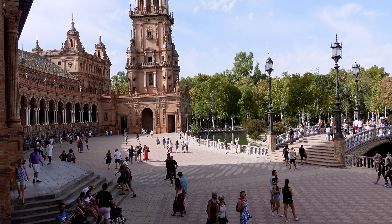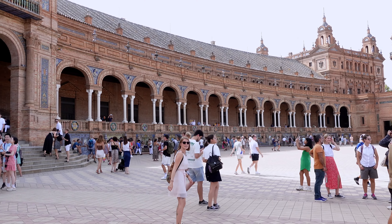As you can see, Plaza de España gets really busy. It's probably the most famous site you can see for free in Seville. And now we're going to see another free site: Park Maria Luisa.